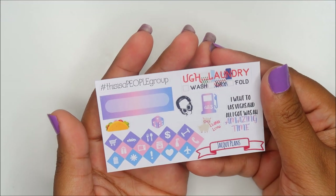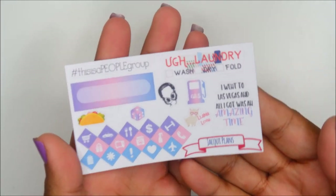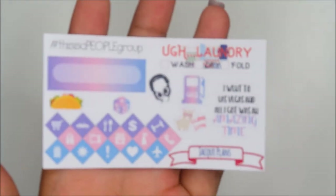This is a people group — 'I went to Las Vegas and all I got was an amazing time.' Oh, this is Jackie Plans. I adore Jackie.